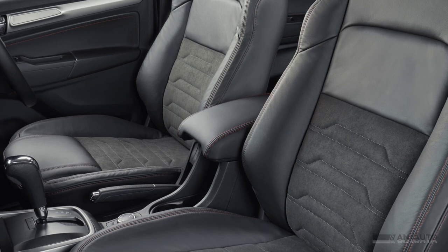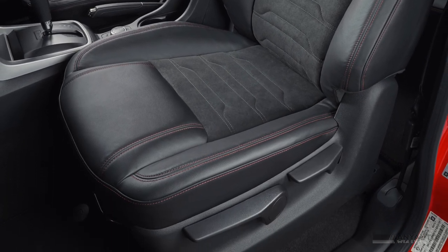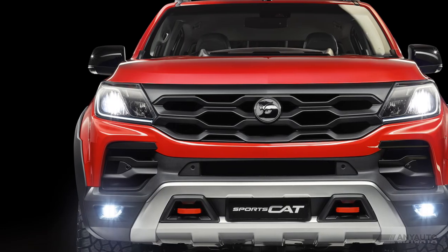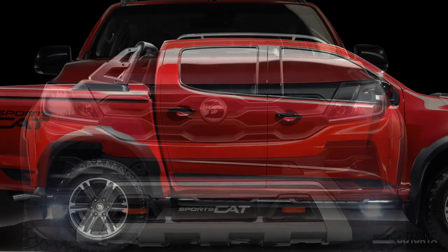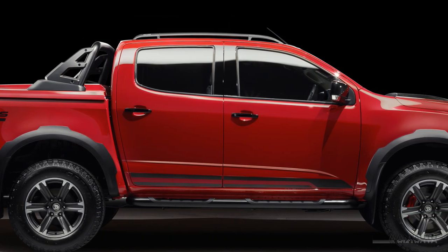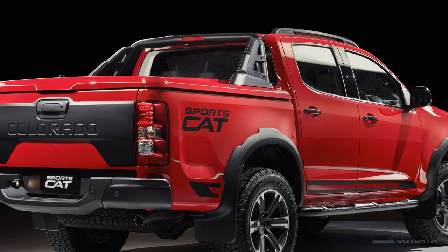The driver's seat has power adjustment but the front passenger has to make do with manual. Driver assistance includes trailer sway control, rollover mitigation, auto wipers and lights, forward collision alert, and lane departure warning. Note that the forward collision alert does not include automatic braking — you're on your own. Likewise, the lane warning does not include steering. It doesn't automatically park itself, doesn't have steering assistance, and unfortunately it doesn't have active cruise control either.